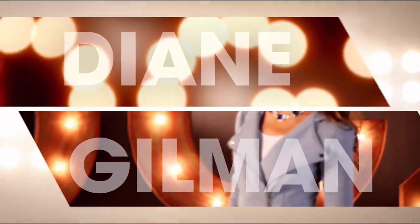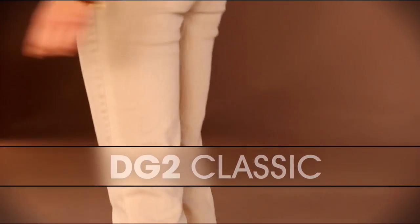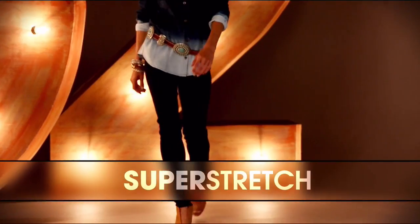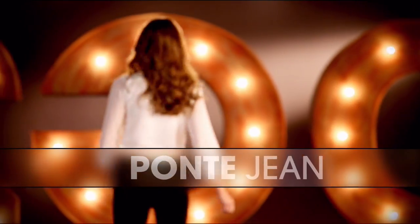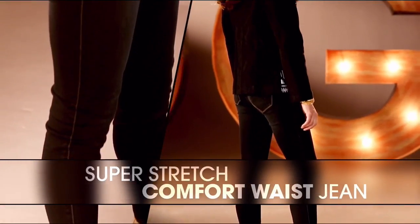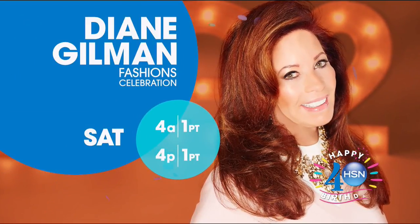DG2 is comfort, stretch, and style. That classic was the first jean Diane designed. Superstretch is a technological revolution. The Ponte jean makes you look so thin. That comfort wavy is just going to overtake the world of denim. Once you have that perfect fitting jean, wait and see how life-changing it is.